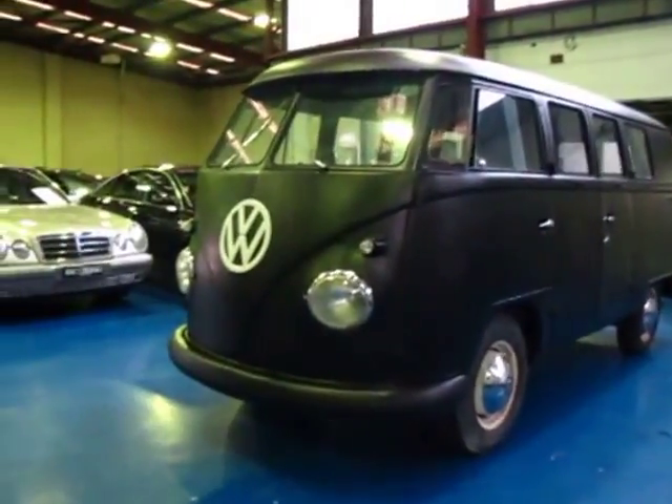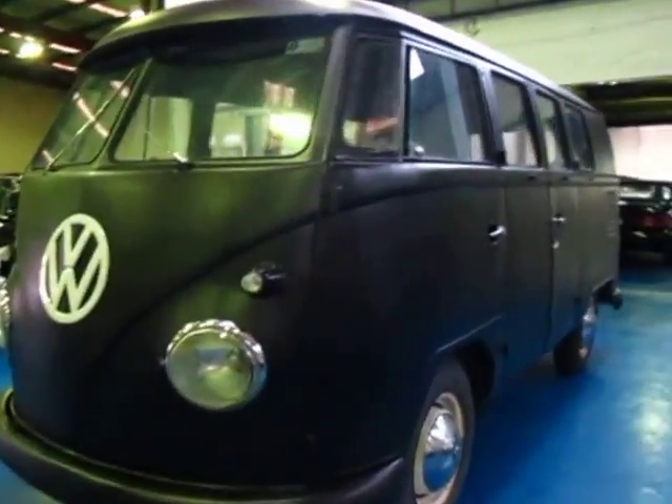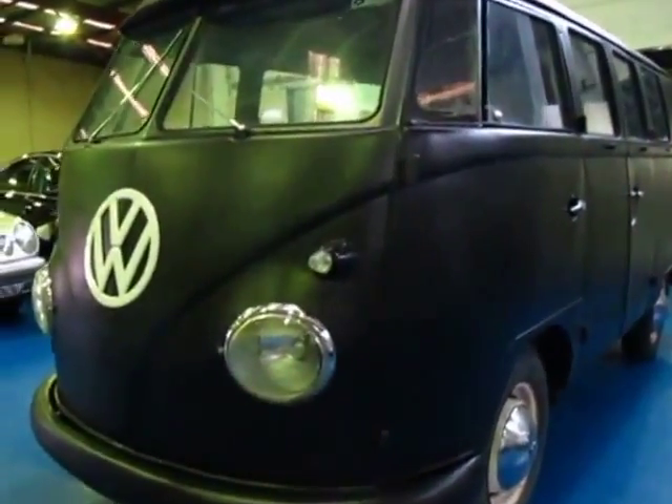Hi and welcome to the Old Timer Centre. My name is Philip Tarrant and today we have for you what I think is a late 50s Volkswagen combi van.